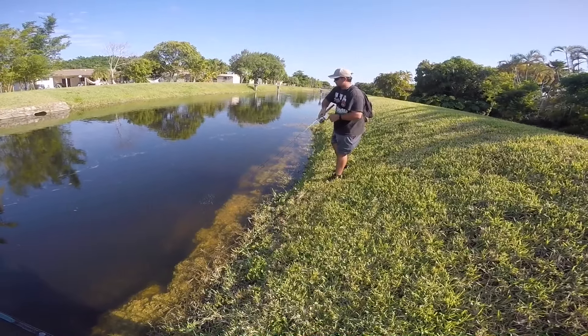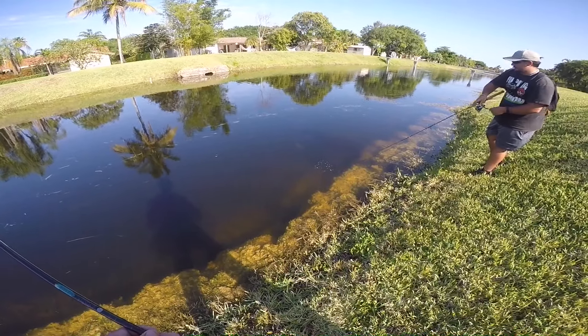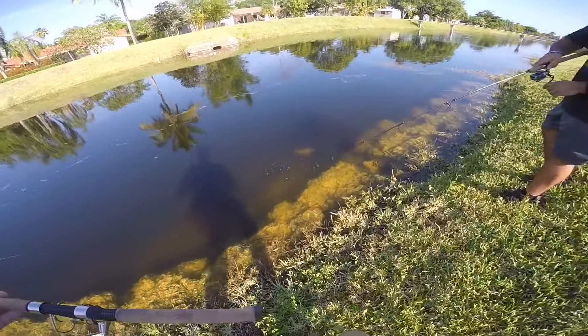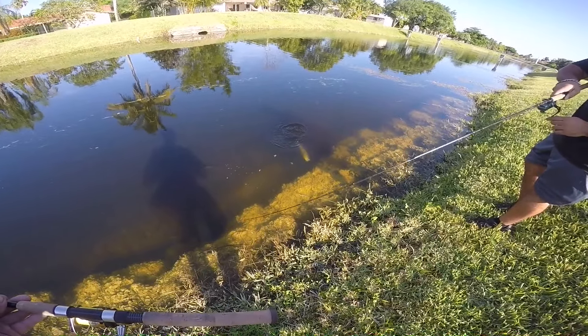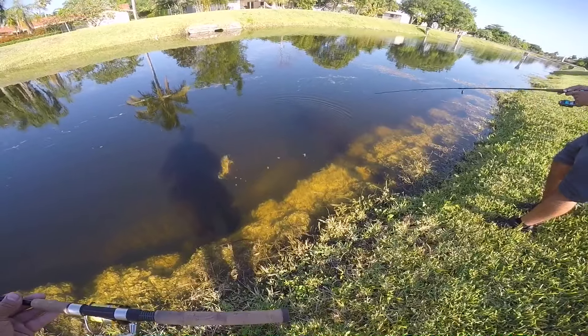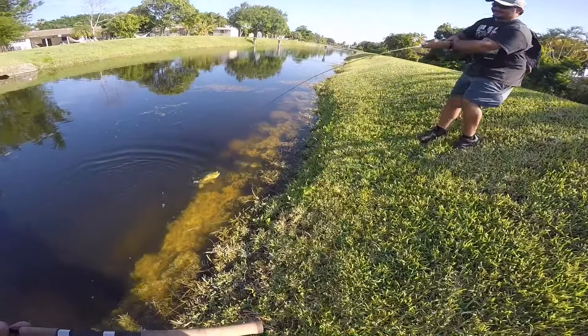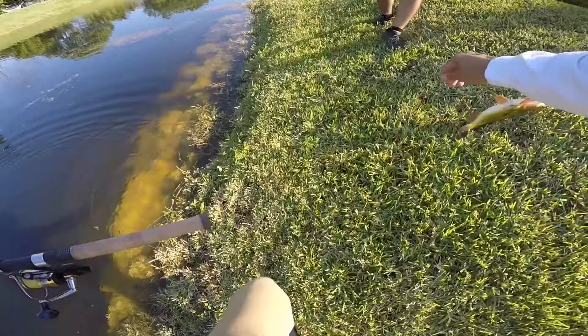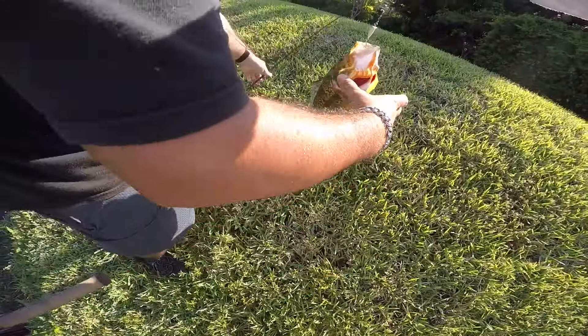And Jose just hooked up on that nice peacock — you hear that drag screaming? I saw that take! We got a nice little bedding peacock. I can see him in the water fighting really nicely. Check that out guys — butterfly peacock bass, Miami fishing out of Kendall. Bring him in, enough playing around with him. Look at those colors!